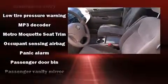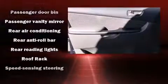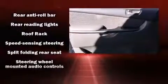Toyota also prioritized safety and security by including dual front-impact airbags with occupant-sensing airbag, head curtain airbags, brake assist, a panic alarm, and ABS brakes.